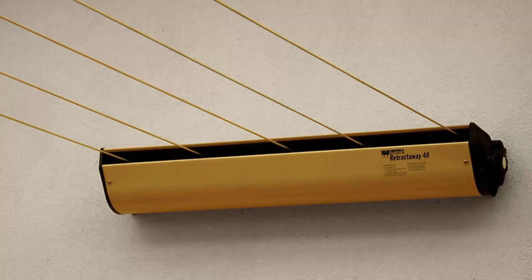This one pictured here is the Austral Retractaway 40, which has 5 lines and comes in a couple of model sizes from 8 metres right up to 10 metres. This would be our most popular retractable clothesline. These units are great as they are only seen when you need them and easily retract away out of sight when you don't need them.